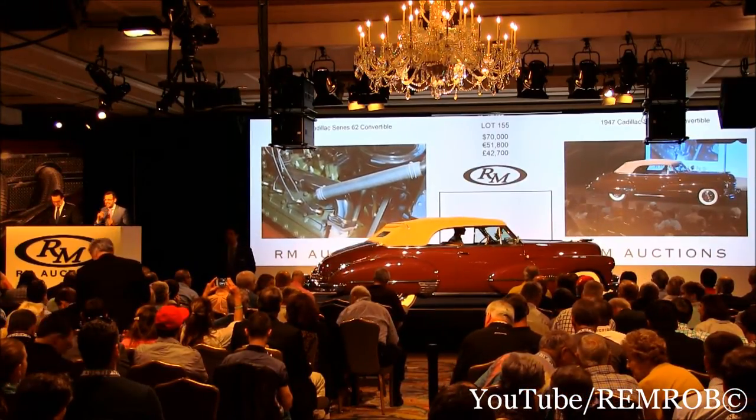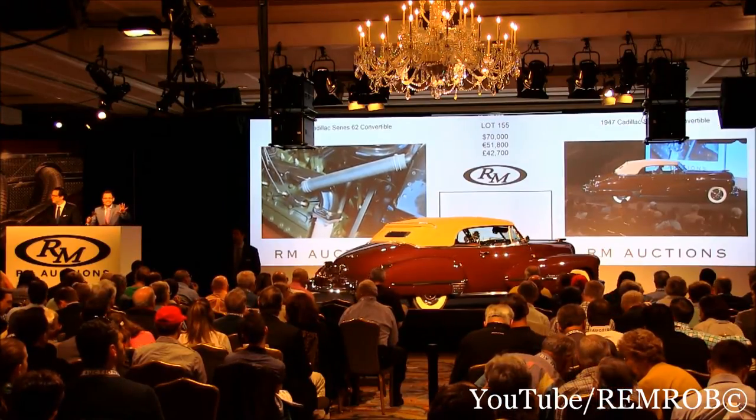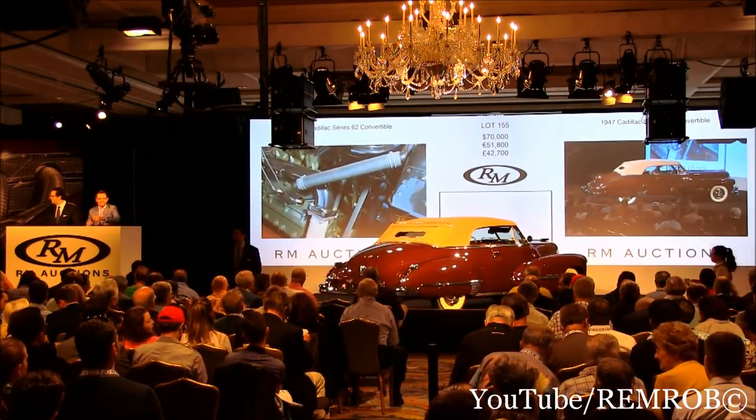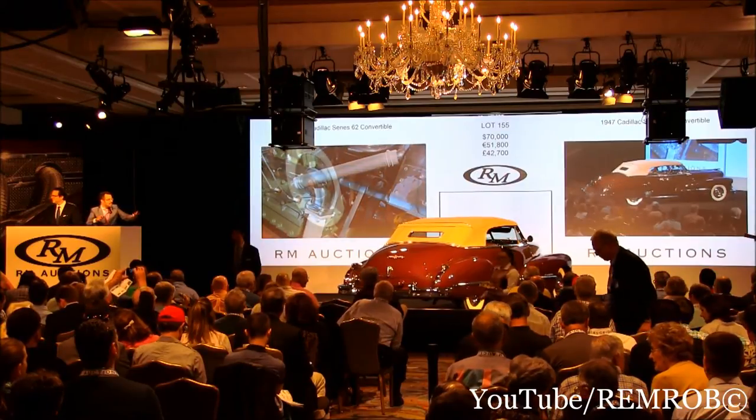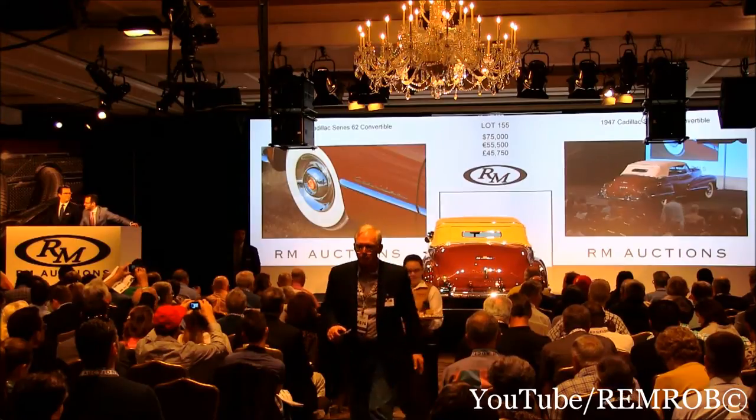At $70,000, ladies and gentlemen, I'm going to count it down. I'm selling the car for the first time. At $70,000, going for the second time, ladies and gentlemen. At $70,000 — just in the nick of time — $75,000. $80,000 now, Alex.